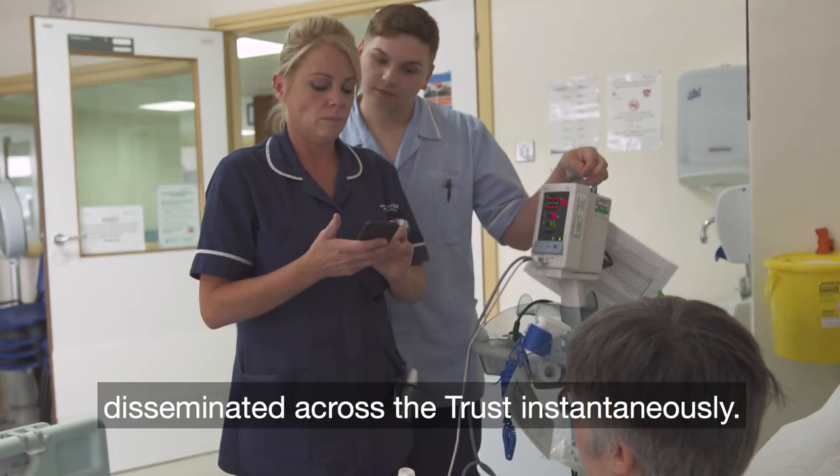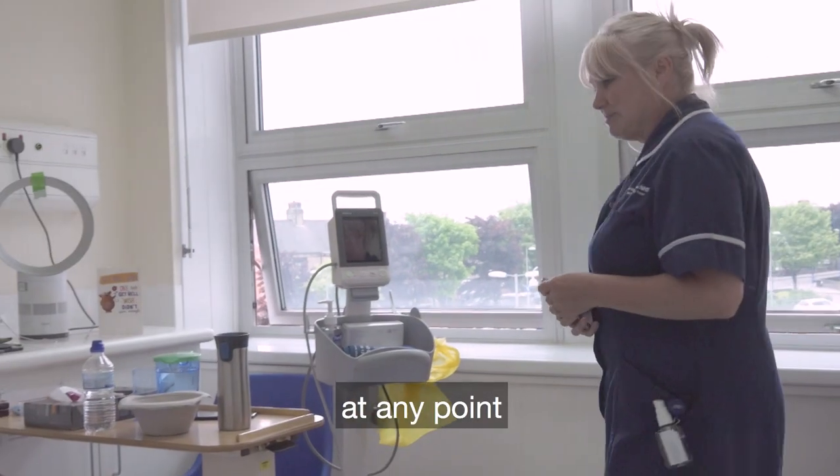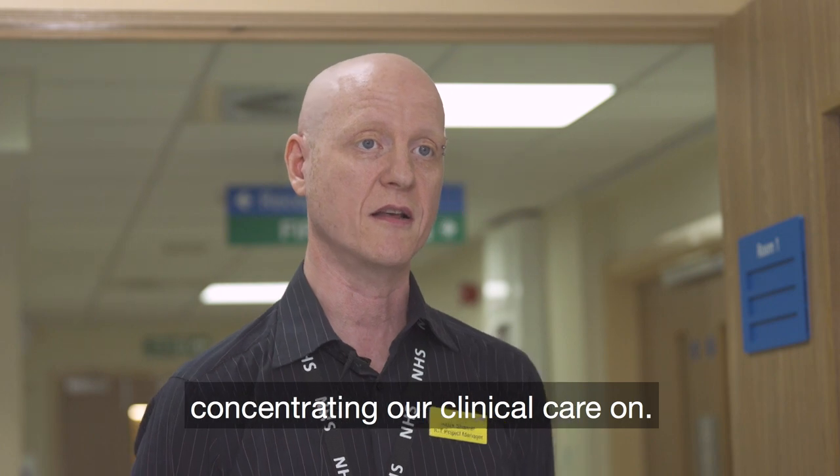The data that we collect is disseminated across the Trust instantaneously. It feeds straight into our dashboard, so we can find at any point which of the patients we should be concentrating our clinical care on.